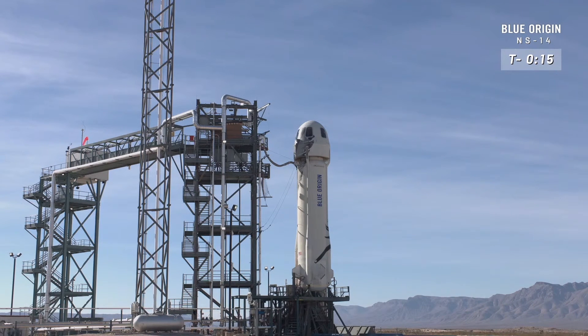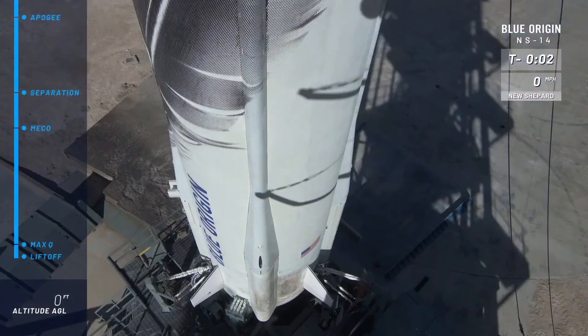T-minus-16, guidance internal. T-minus-10, 9, 8, 7, 6, 5, 4, command engine start, 2, 1, ignition.